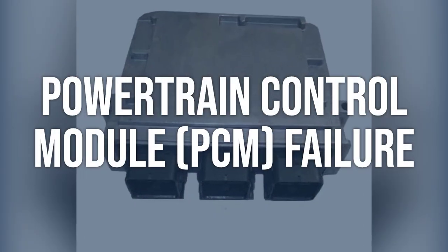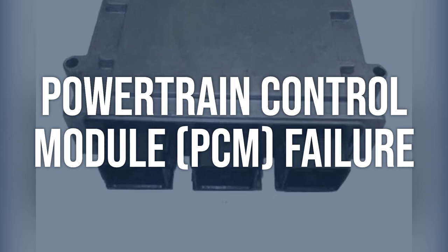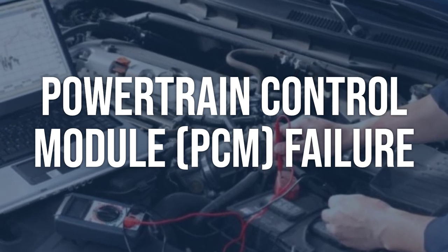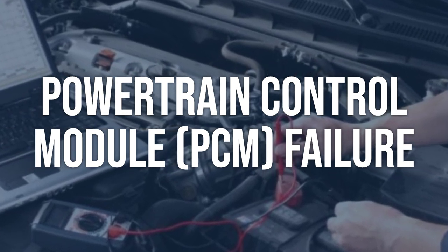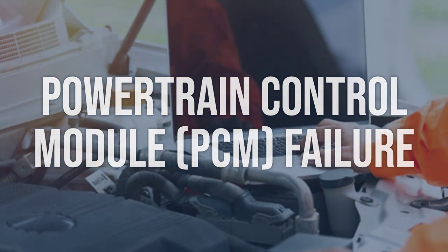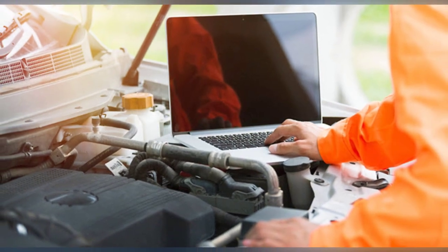Powertrain control module (PCM) failure: use an OBD-2 scanner to check for any additional fault codes related to the PCM. If there are no other codes present, the PCM may need to be tested using a specialized diagnostic tool. If the PCM is found to be faulty, it will need to be replaced by a qualified technician or mechanic.